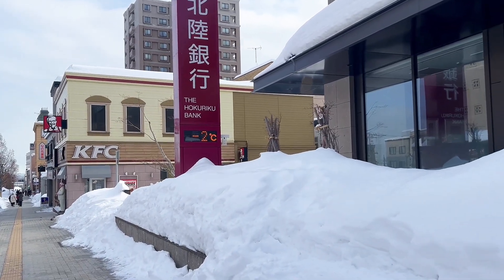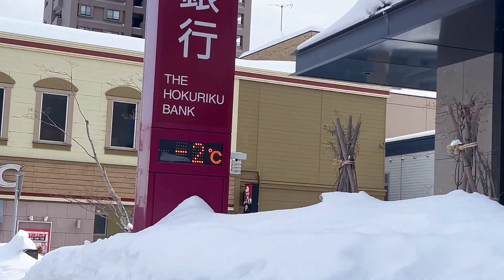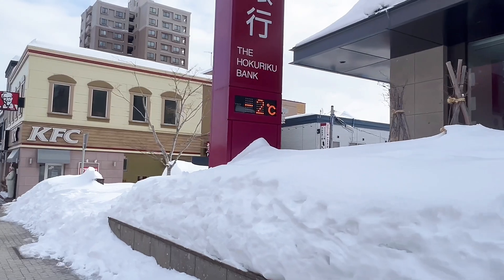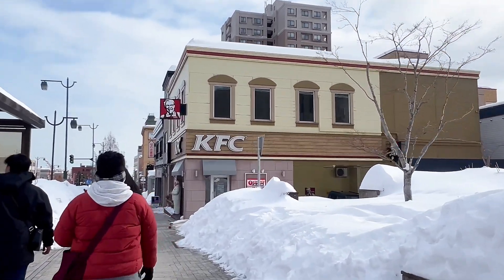Negative 2 degrees as of now — let's go for the Elsa! Let's go! KFC! Nakaka-miss din mag KFC!